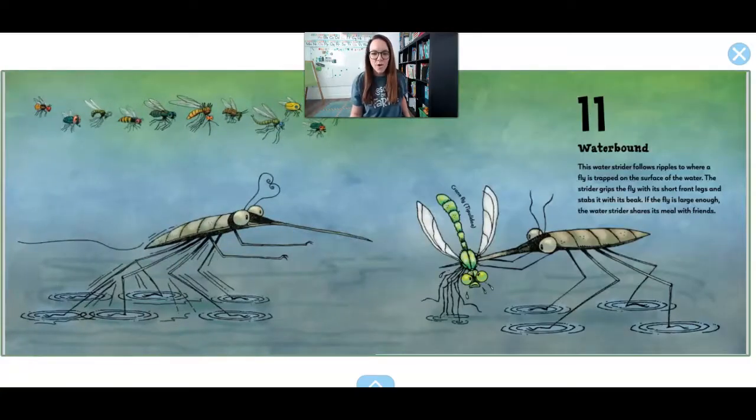11. Waterbound. This water strider follows ripples to where a fly is trapped on the surface of the water. The strider grips the fly with its short front legs and stabs it with its beak. If the fly is large enough, the water strider will share it with friends. Well, that's nice.